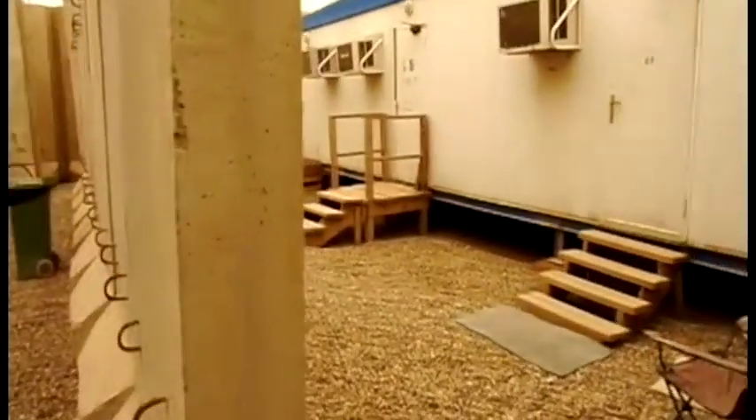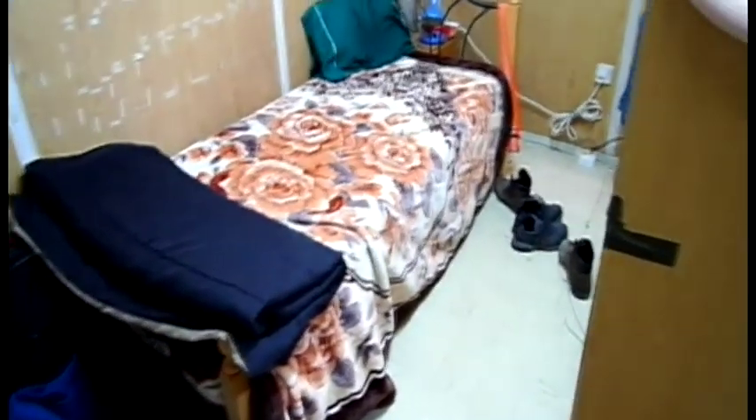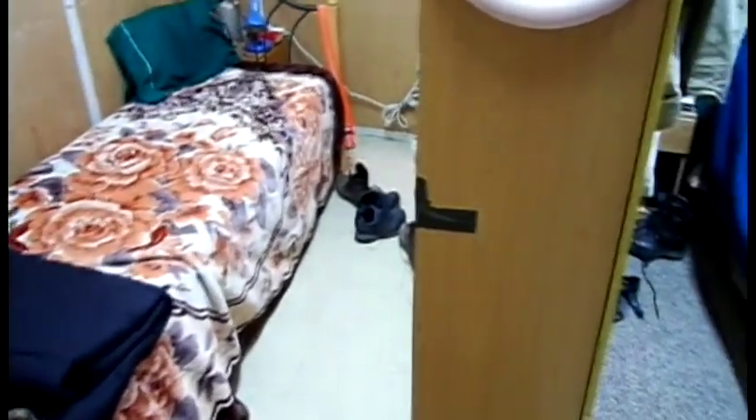The trailers have three doors, two people to a door, so six people lived in each one of these. This was my room for three years. Luckily I didn't have to move. That's my roommate's side — I had many of those. This is my side.